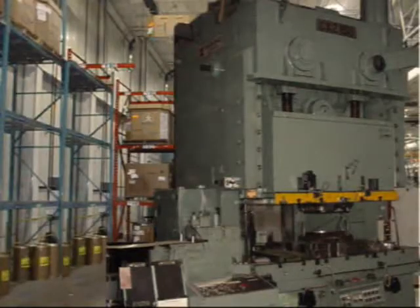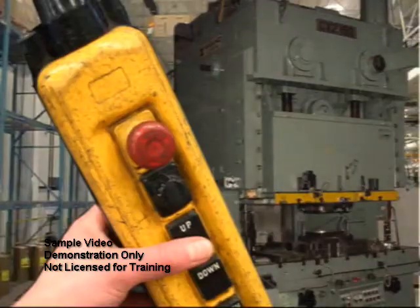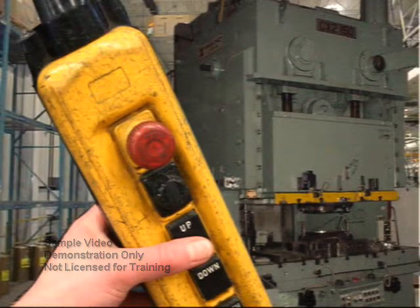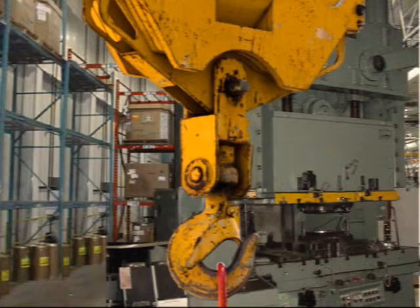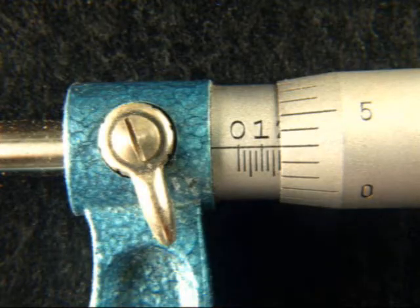Initially, Toyota spent days changing over some of their multi-ton dies used to stamp car bodies. They stopped the production line and brought in cranes to approximately position the dies. They then tested the position, adjusted the die, and repeated this test-adjust-test process until they were within the required tolerance of less than a millimeter.